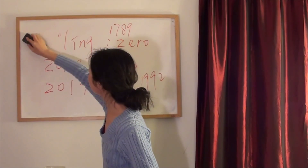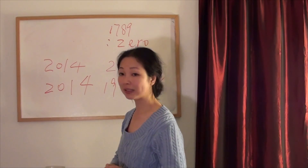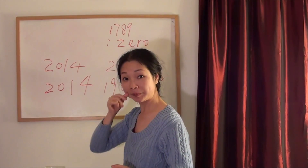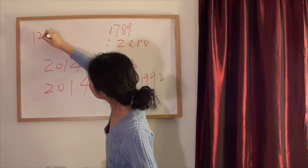Let's take a look at another way to use numbers to express something. How do you say the next number? Let's take a look in Chinese: 零 (líng).